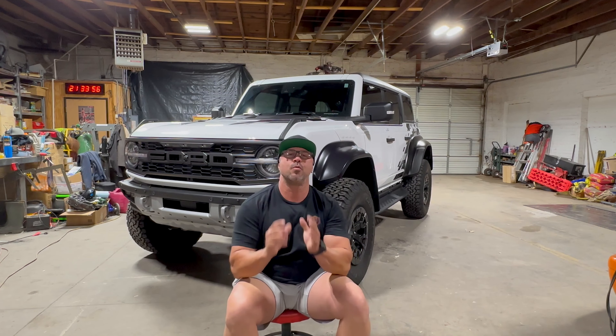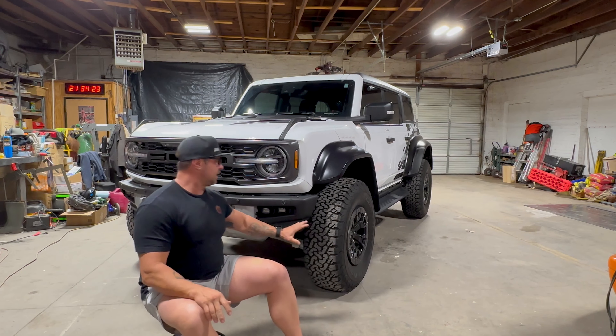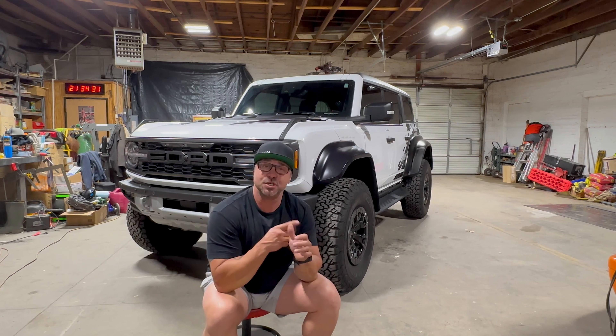I've always dreamt of the most capable, most factory, most warrantied rig available to become my long-term vehicle. Ford did that with this. Ford did that with all the things that I would need to do on all my journeys. The biggest thing they did is they made compensations for 37-inch beadlocks in the tires, in the wheels, in the suspension, in the framing, and in the tuning.